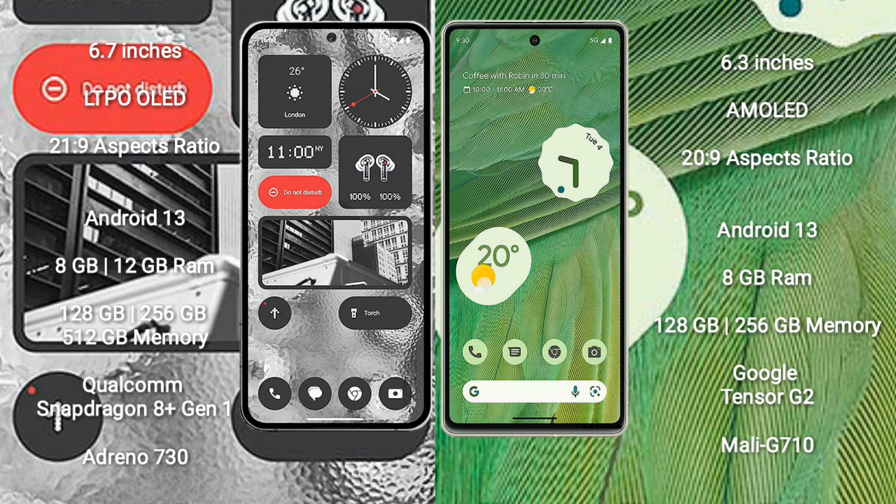Nothing Phone 2 runs on the Android 13 operating system. It comes with 8GB or 12GB RAM and 128GB, 256GB, or 512GB internal storage. It is powered by the Qualcomm Snapdragon 8 Gen 1 processor with Adreno 730 GPU.